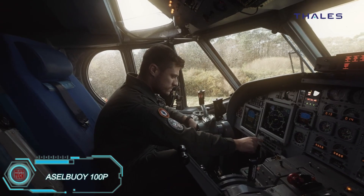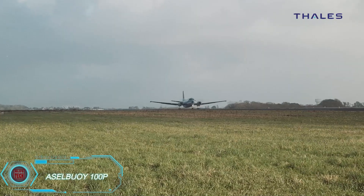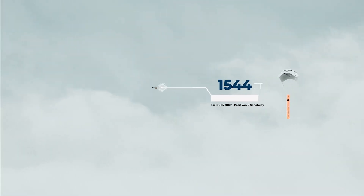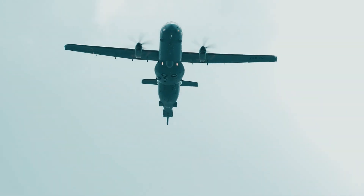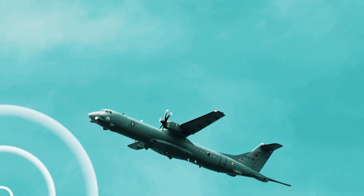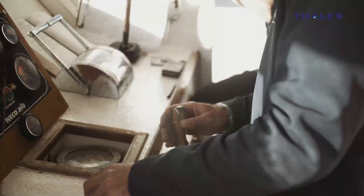The Acel Buoy 100P is a cutting-edge passive sonar buoy designed for deployment from aircraft. Capable of being dropped from heights up to 520 meters, it can descend to a depth of 150 meters in the water and collect data for up to eight hours. It uses 96 VHF radio data channels and operates within a frequency range of 5 to 2,400 hertz. The Acel Buoy is perfect for monitoring underwater environments, and its robust design ensures reliable performance even in challenging conditions.